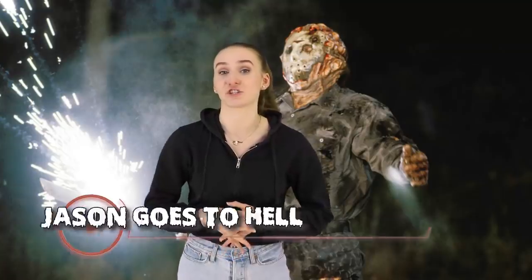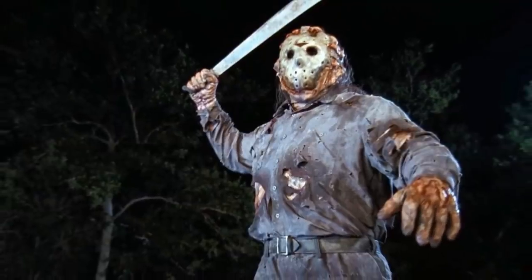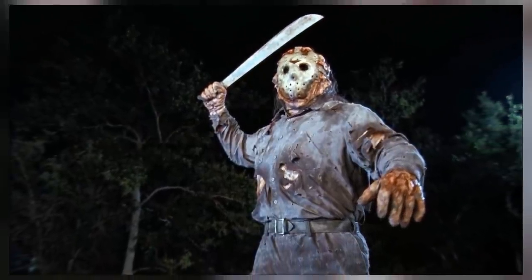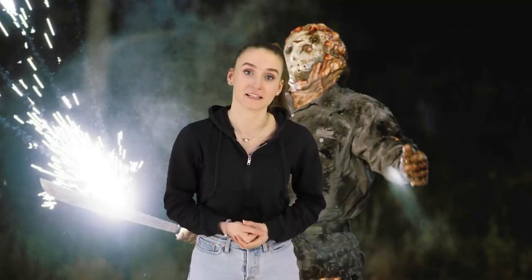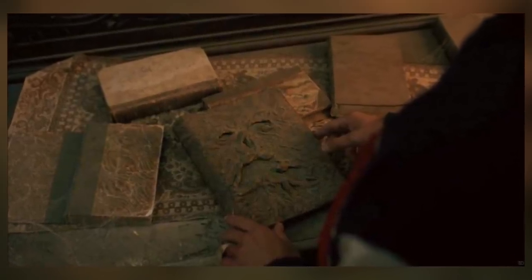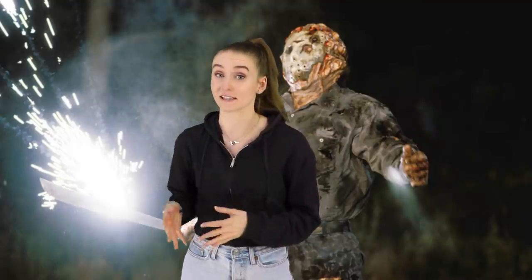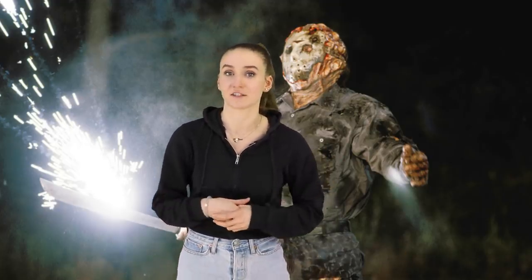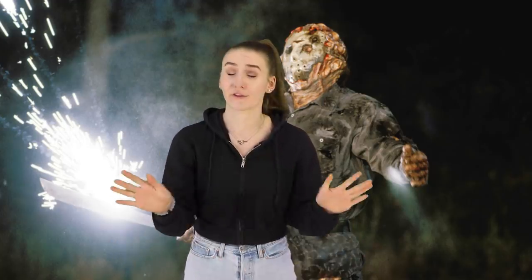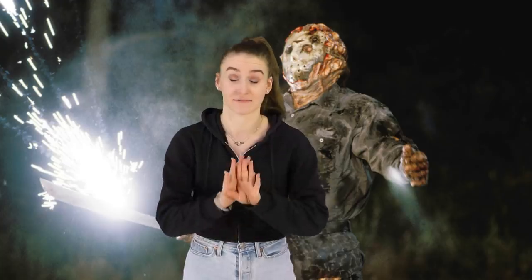In our 8th spot we have Jason Goes to Hell. This movie surrounds the notorious killer Jason and his return to Crystal Lake. In this movie there is a reference to the other horror film, Evil Dead. There is a scene where the character Duke appears to be flipping through an old book. This book is in fact the Necronomicon from Evil Dead — they used the actual Necronomicon book from Evil Dead for this scene. This may suggest that they appear in the same universe, or it could just be a fun little easter egg that the director wanted to throw in.